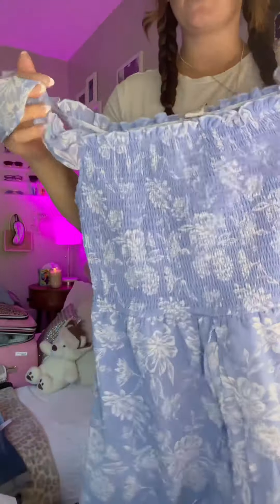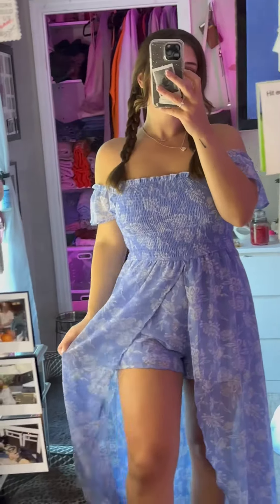This is the outfit I got to bring on vacation with me. It's a little romper, but it has a cute little train kind of hanging around in the back. I just feel like this is going to be so cute — I might wear this on my actual anniversary. I'm obsessed, it's so cute.